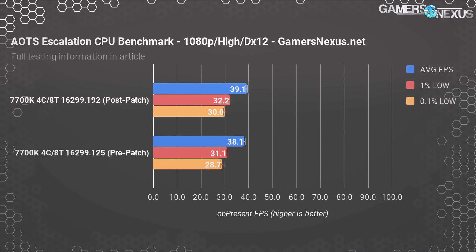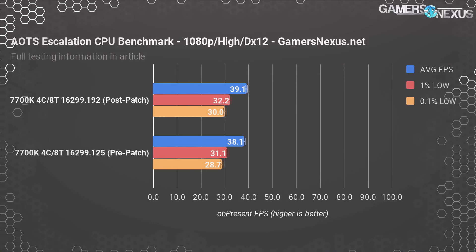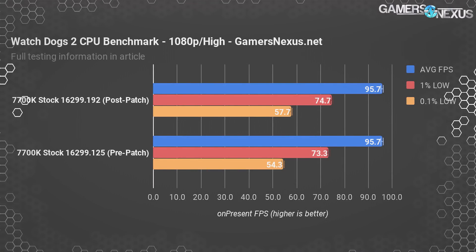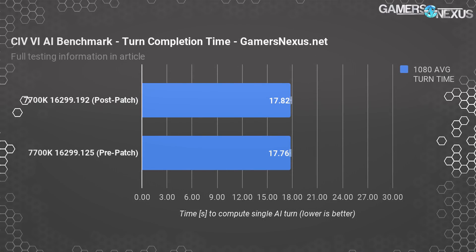As for games, we saw no appreciable difference in Ashes of the Singularity, where we measured differences within margin of error. Don't go running to Reddit with a one FPS difference claiming one is faster than the other — they are well within test variance and functionally the same. Watchdogs 2 also proved equal; the differences were functionally zero, literally zero in the case of average FPS. Finally, Civilization 6 time to complete turns is also about the same at 17.76 to 17.8 seconds per turn, a difference of four hundredths of a second.